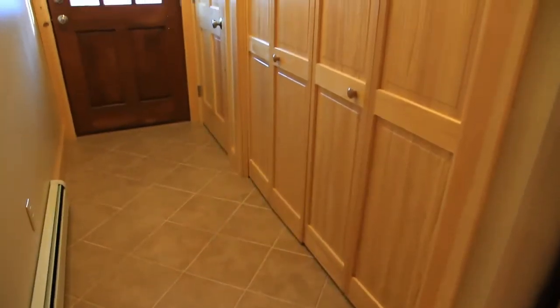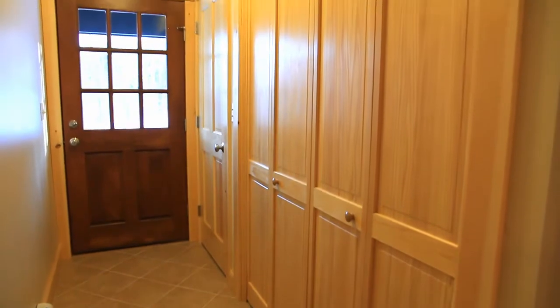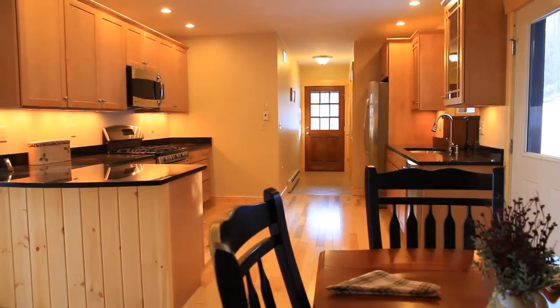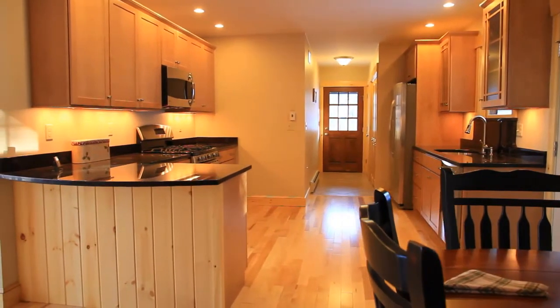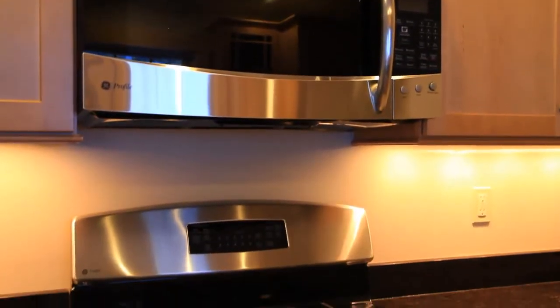Just a short walk down the entry hall, which is lined with convenient storage, waits the custom kitchen. This bright open area features crown molding and stainless steel appliances with a gas range.